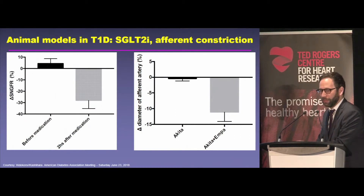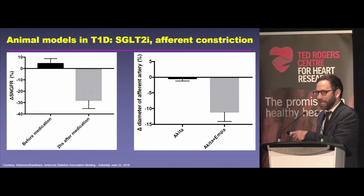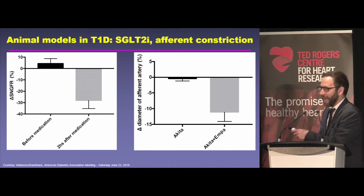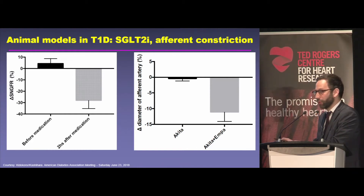We've known for some time that these drugs reduce glomerular hypertension, but there's more recent data to be published in Circulation that proves this from a mechanistic perspective. On the left-hand side, this shows a reduction in single nephron GFR in an animal model of type 1 diabetes. These investigators are actually able to measure the diameter of the afferent arteriole using a special microscope — an animal that's alive has a small incision made, and the microscope sits on the surface of the kidney to visualize individual nephrons and afferent arterioles.